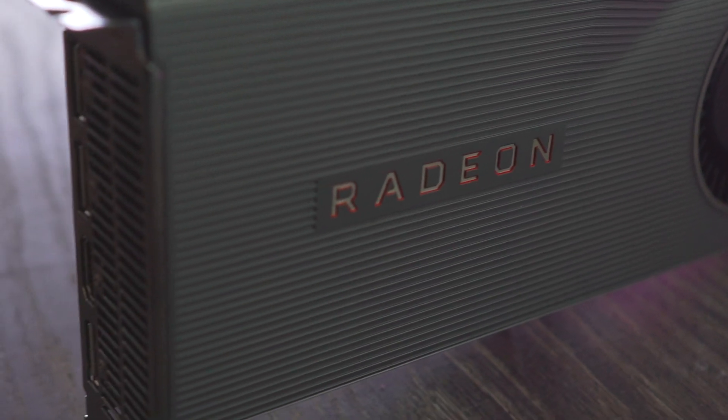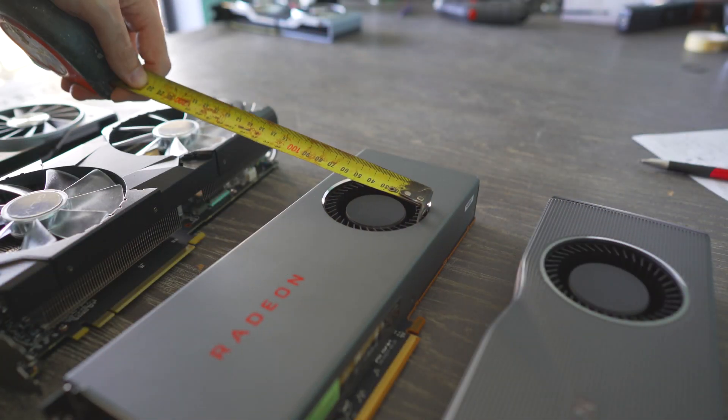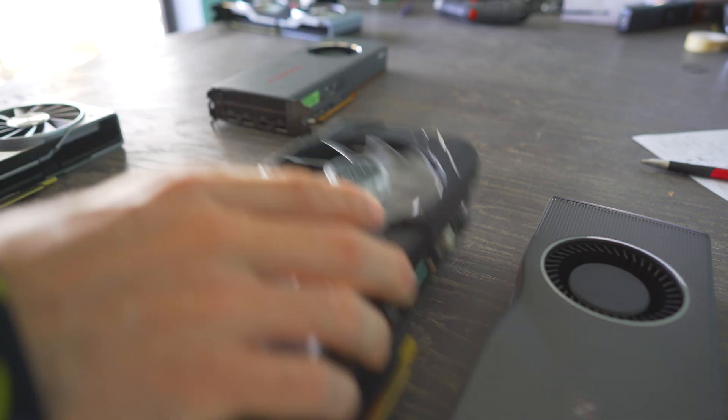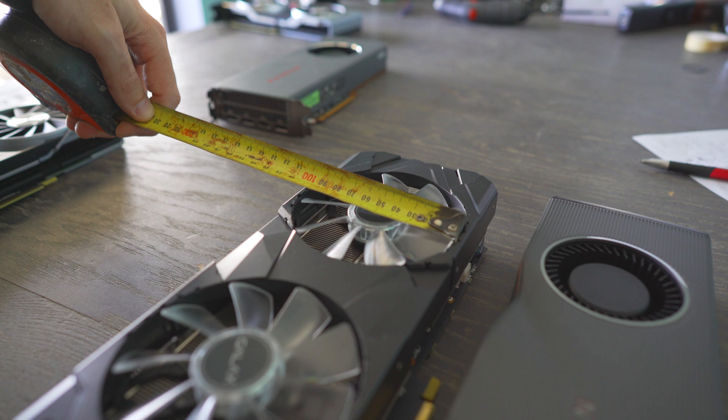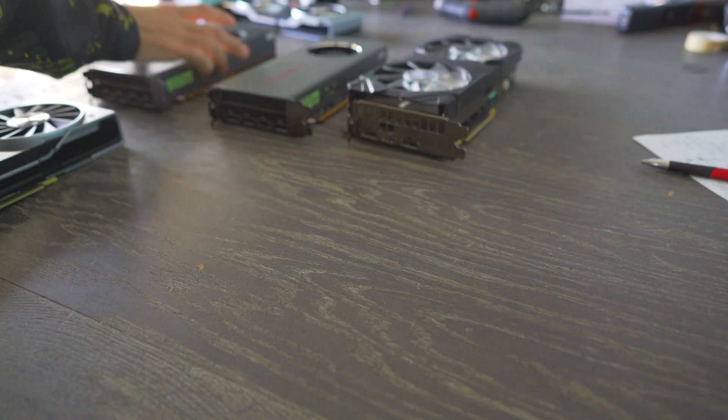I don't recommend overclocking the XT until the AIB partner cards come out. You've got a 70mm fan on a card like this, and I'm just not sure what AMD was thinking releasing only a reference blower. It reminds me of the R9 290 days all over again.